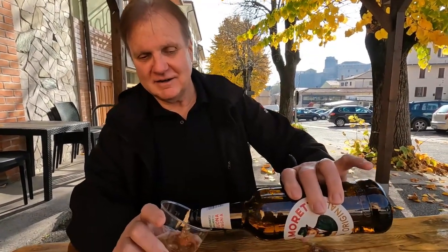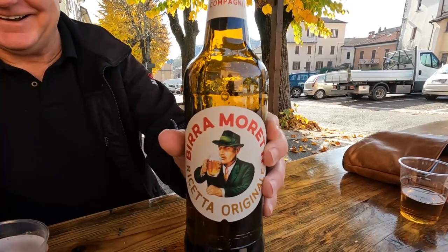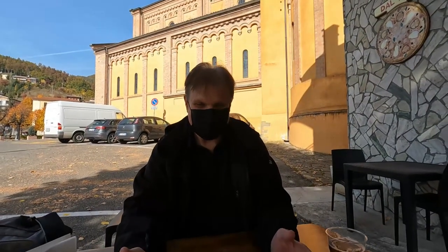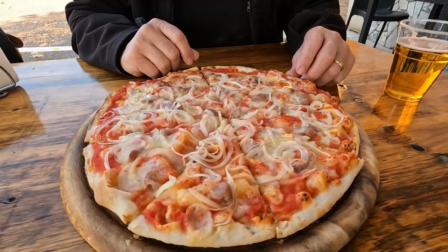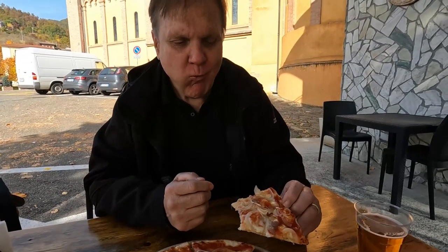We are here at a pizzeria along our journey to the Cinque Terre. We just got this beer — it looks really beautiful, a big bottle of beer. Look at this — this is like the godfather of all beers. Not bad, not bad. It's a really good quality beer, I like it. Our pizza has arrived and it is looking good — it's a sausage and onion pizza. I'm going to rip into it and see how it is. Not bad.